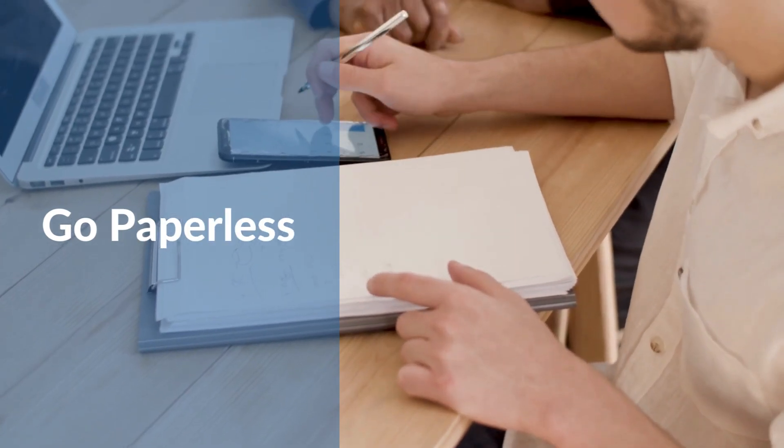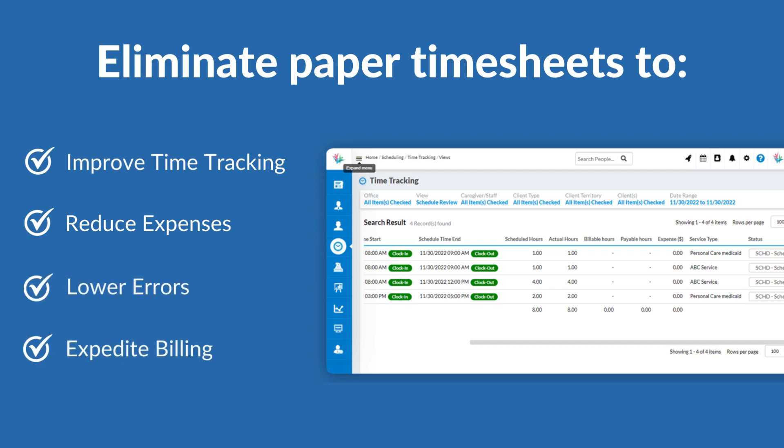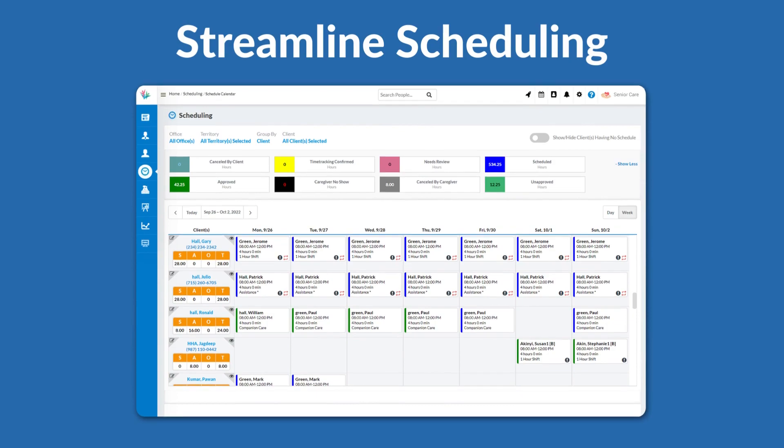Go paperless — eliminating paper timesheets improves time tracking, reduces expenses, lowers errors, and expedites billing and payments. Streamline scheduling: live monitor schedules and visits, track delays and no-shows, and record billable hours.